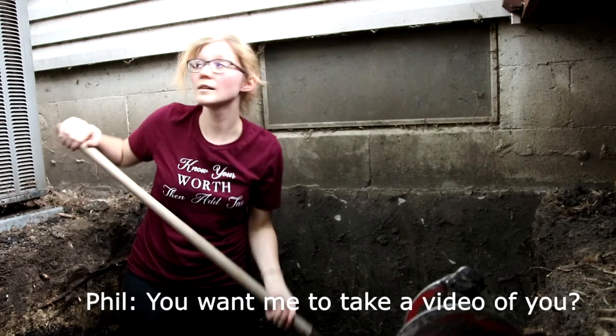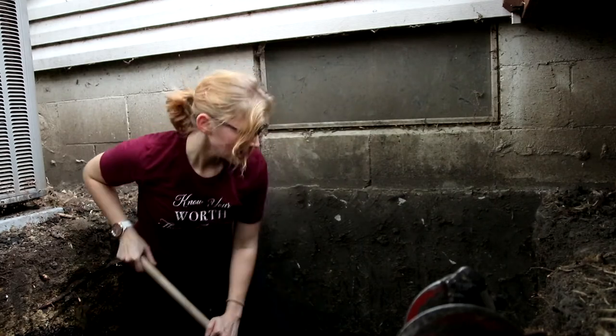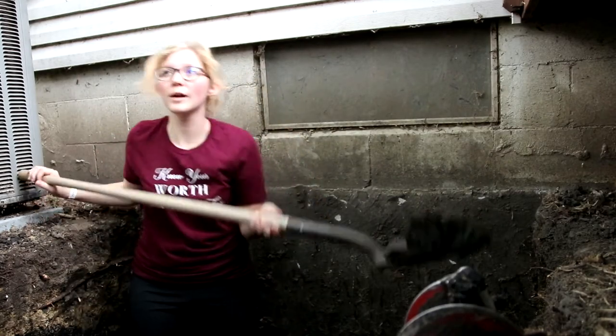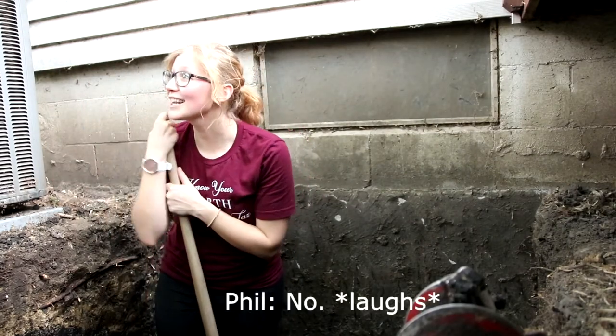You want me to take a video of you? I want you to leave that alone. Can you do me a favor? Can you tell me, is this wheelbarrow almost full? No. Really? It's not even close?